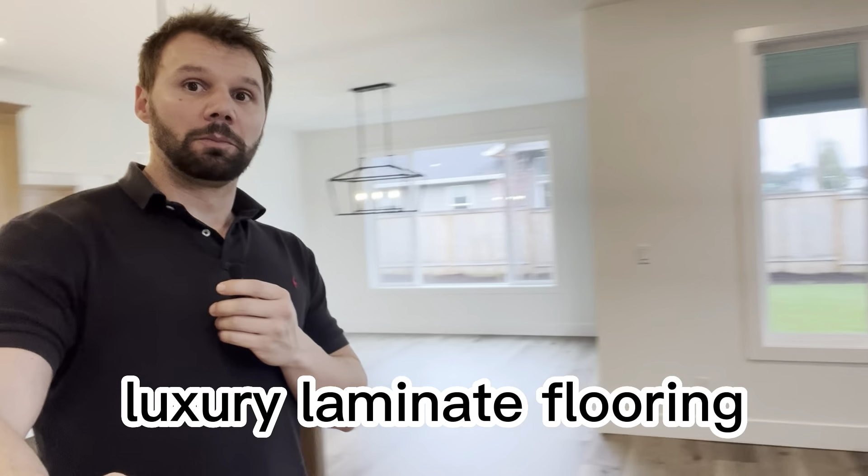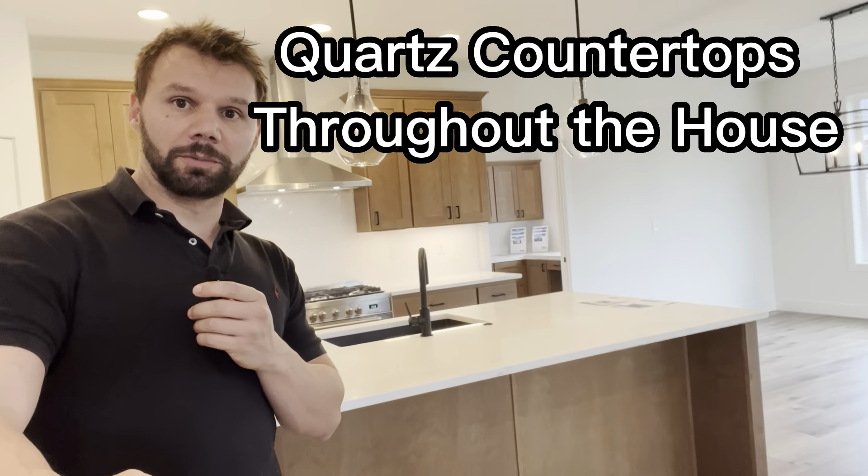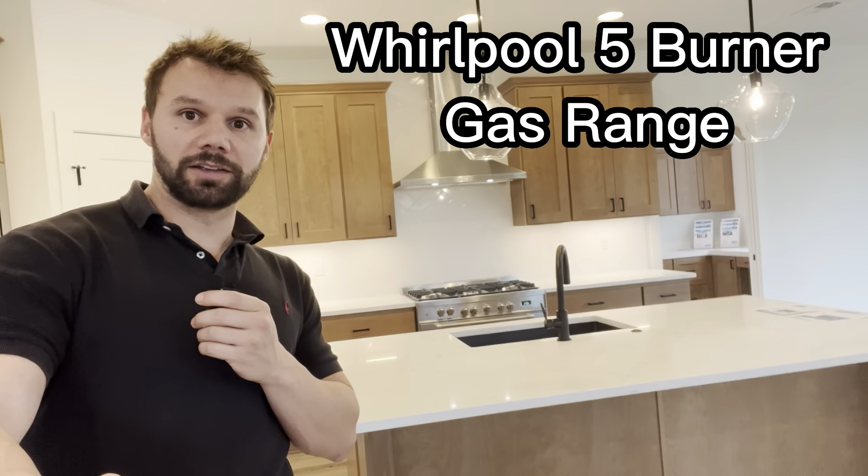You can see we have the gas fireplace right here and the luxury laminate floor. Over here we do have the kitchen — the quartz countertops, the five gas burner over there — and there's room for the dining table. Moving along, we have a nice window setup right here and then access to the covered porch.